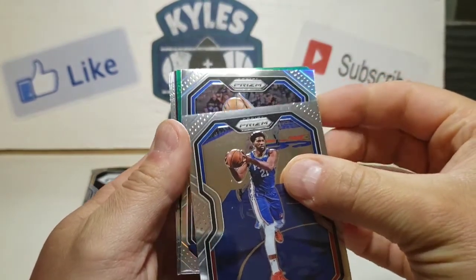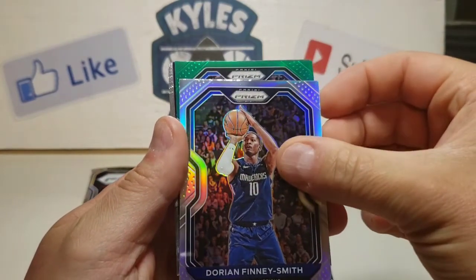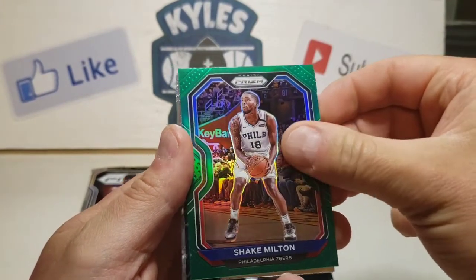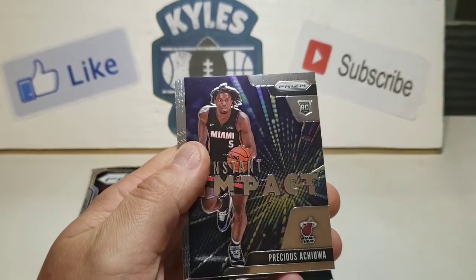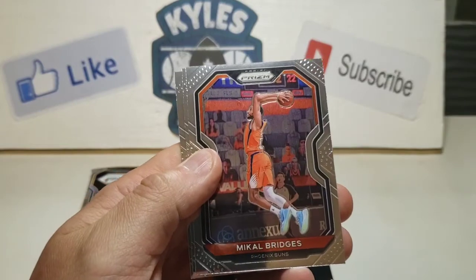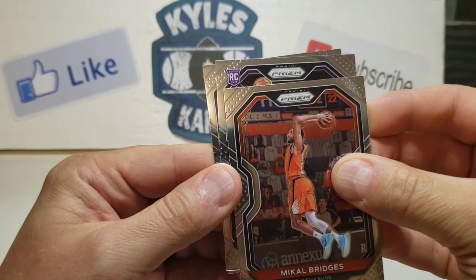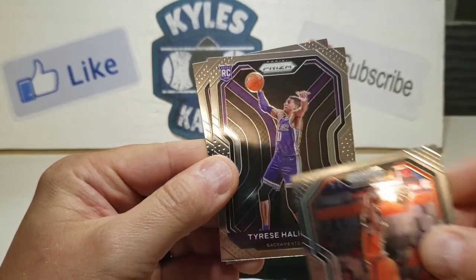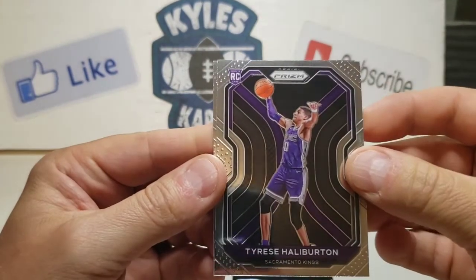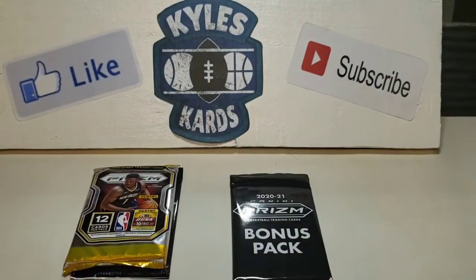Here's our silver — no rookie — it's going to be Dorian Finney-Smith for the Mavericks. And our green, again no rookie, we have a Shaq Milton for the 76ers. And then we have an instant impact of Prentiss Achewa. Mikal Bridges for the Suns, who are playing well in the playoffs. Here's a rookie — it would be nice if that was Tyrese Halliburton — and it is! Another top rookie pull there for us. Nice looking card. And our last one here is Jabari Parker.